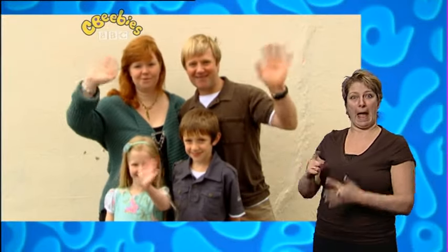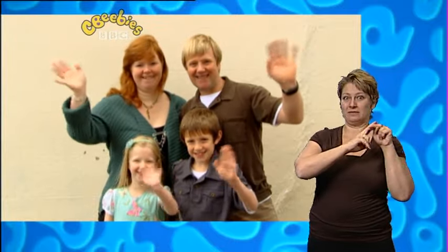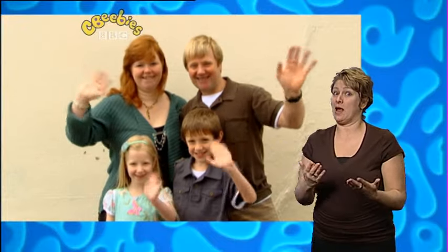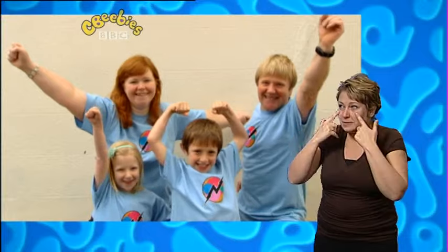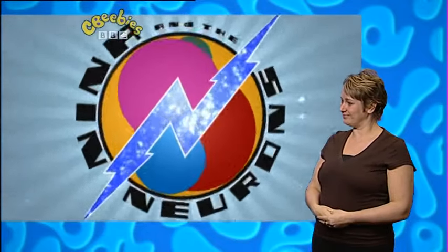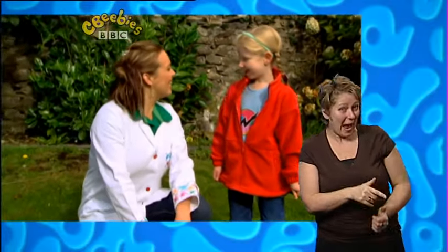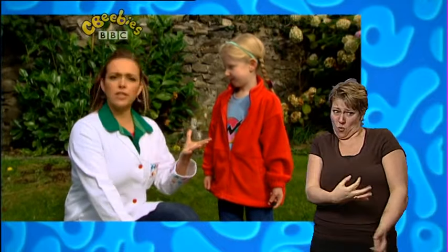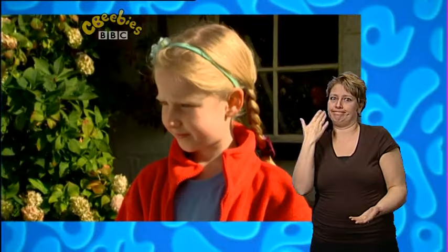Meet Emma, her brother Harry, and Mom and Dad. They're a regular family from the Yorkshire Dales. But today, for one day only, they are... The Experimenters! Hi there, Emma! How are you doing? Thank you so much for your question — where do the stars go during the day? I've always wondered the answer to that. Where's the rest of your family? Over there.